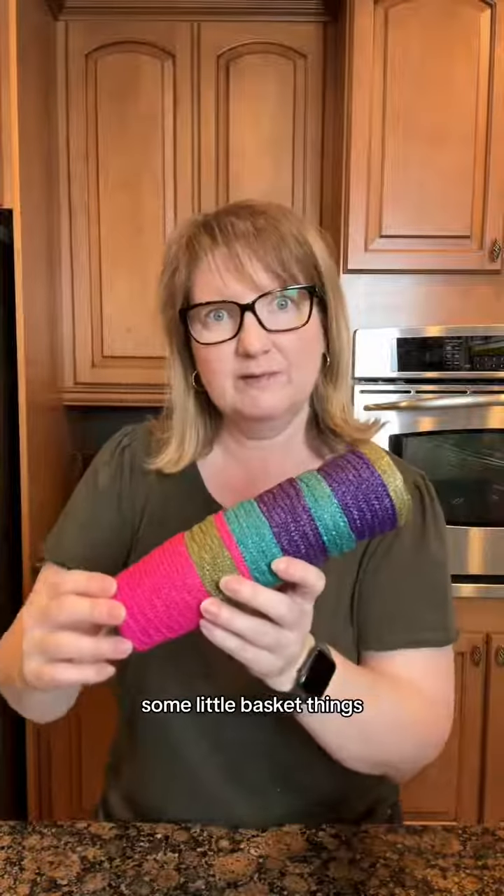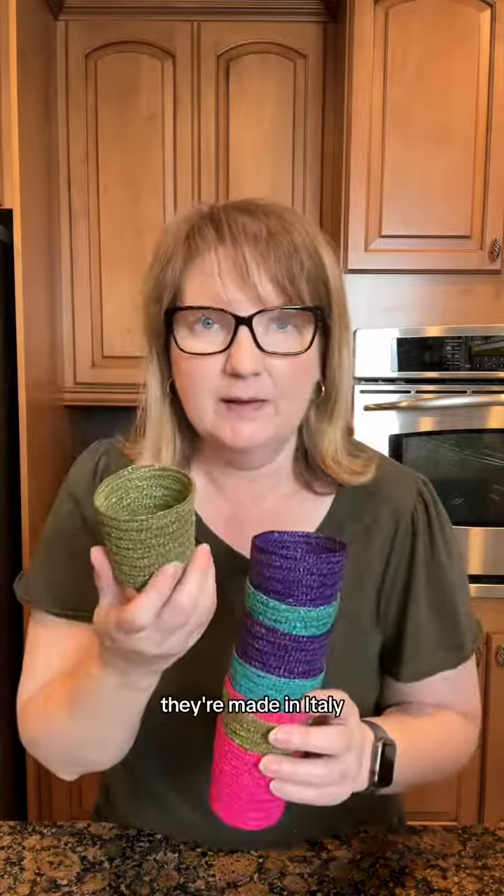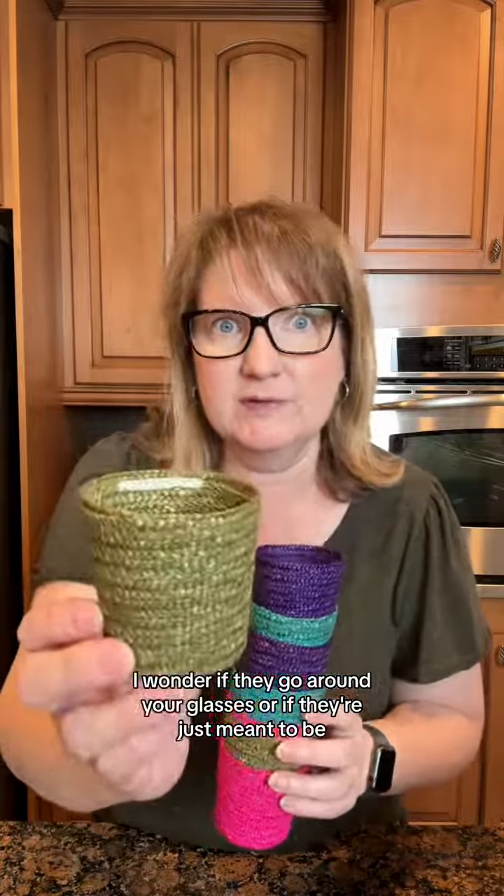Also a copper mold. Some little basket things — they're made in Italy. I wonder if they go around your glasses or if they're just meant to be like baskets. I'm loving this little one for letters and mail.